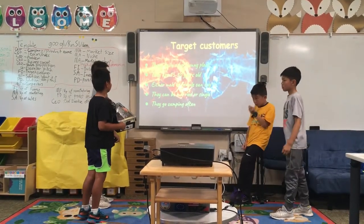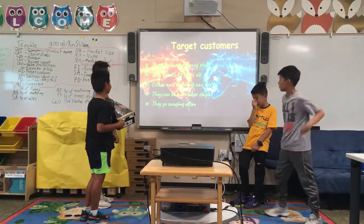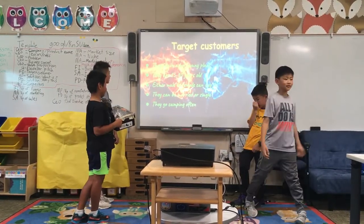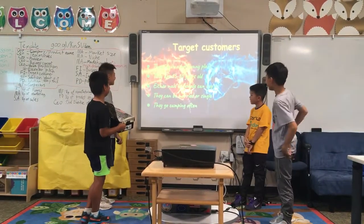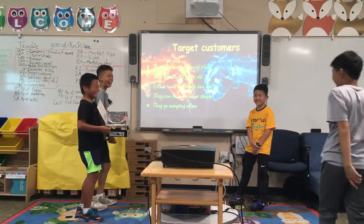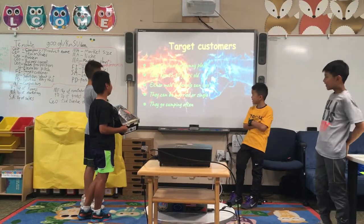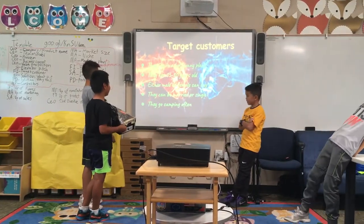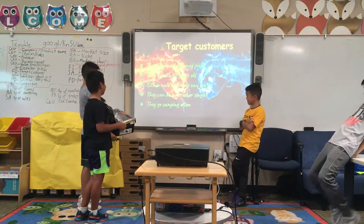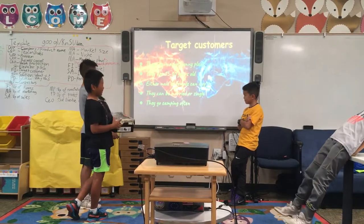Target customers: Number one, they live in a hot sunny place. Number two, they are 15 to 30 years old. Number three, either male or female can buy. Number four, they can be married or single. Number five, they go camping often.